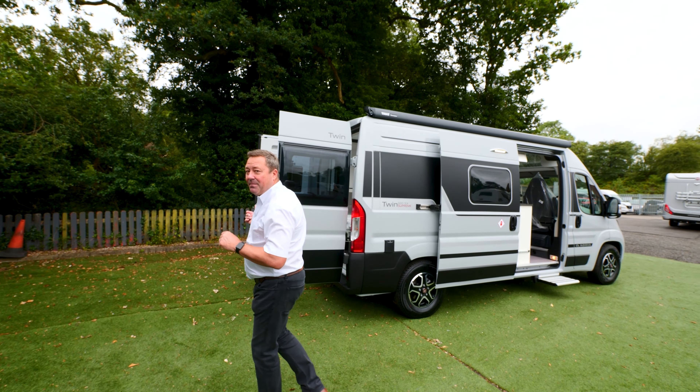It has the usual UK specification: alloy wheels, awning, third bed, fly screen and reverse camera. But it is a little bit different in that it's a six-metre van with a layout very similar to the 640, the 6.4 SGX.